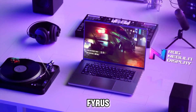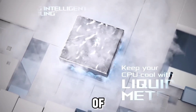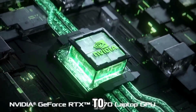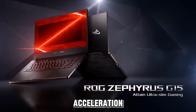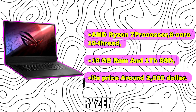Asus ROG Zephyrus G15: the powerful AMD Ryzen 9 processor and up to 48GB of RAM provide ample computing performance to train and run machine learning models efficiently. With support for up to an NVIDIA RTX 3080 GPU, this laptop can leverage hardware acceleration for deep learning workloads requiring high parallelism across thousands of cores. Specs include an AMD Ryzen 7 processor, 8-core, 16-thread, 16GB RAM, and 1TB SSD. Price is around $2,000.